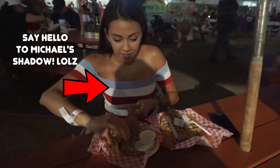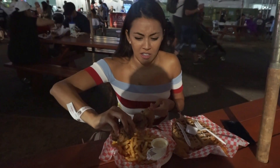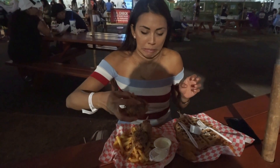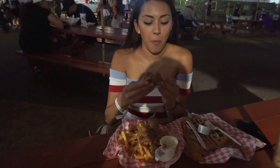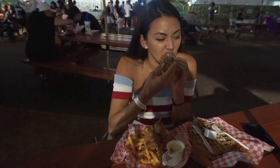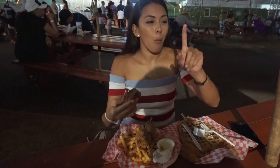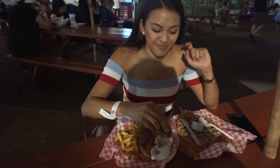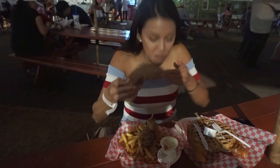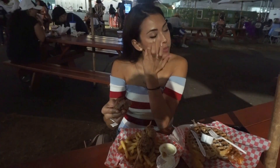We got fried filet mignon with fries. Oh my god, these are huge chunks of meat! This is like such a big chunk of meat. It's good — the meat's very tender, but it's salty.